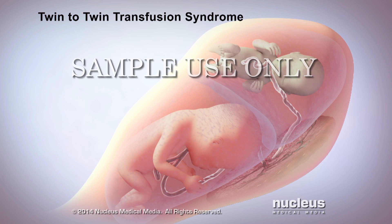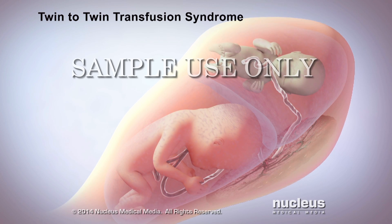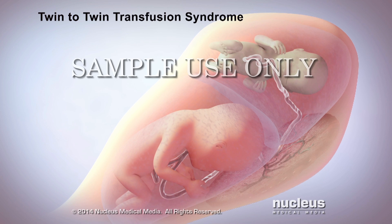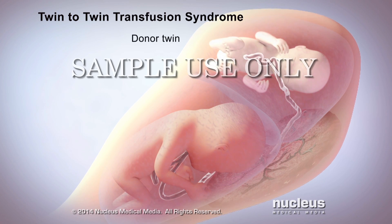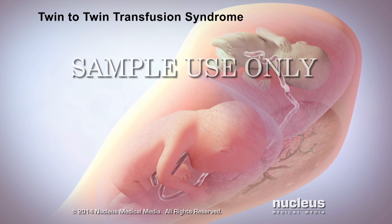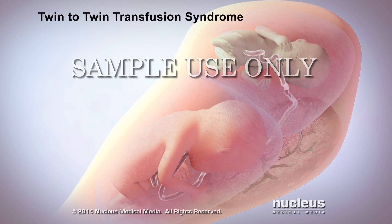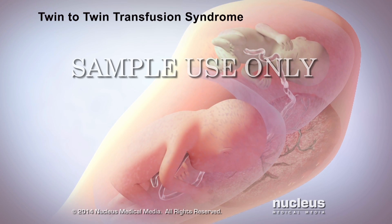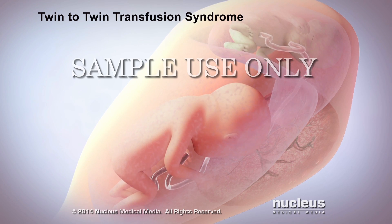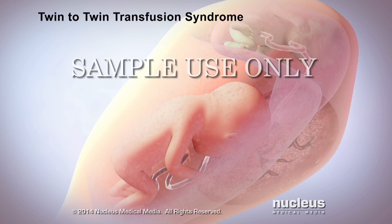In twin-to-twin transfusion syndrome, one twin, called the recipient twin, receives too much blood, while the other twin, called the donor twin, receives too little. When this happens, the excess fluid in the recipient twin's blood is filtered out of his or her body as urine. The urine passes into the amniotic sac, which makes the sac larger.